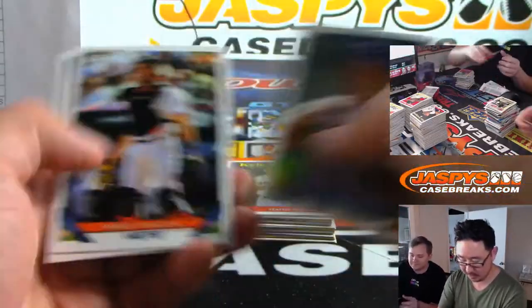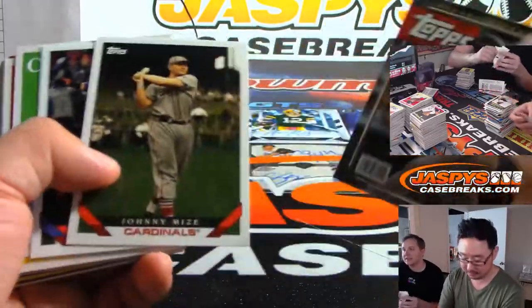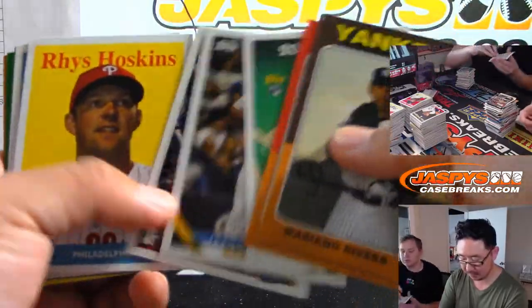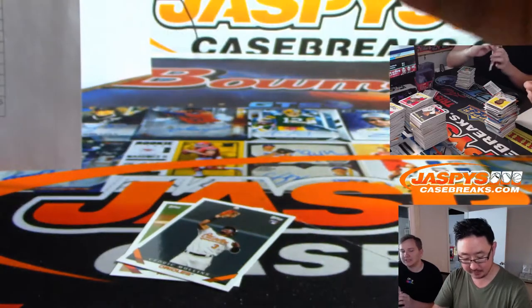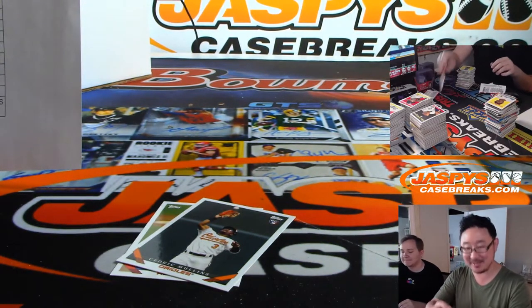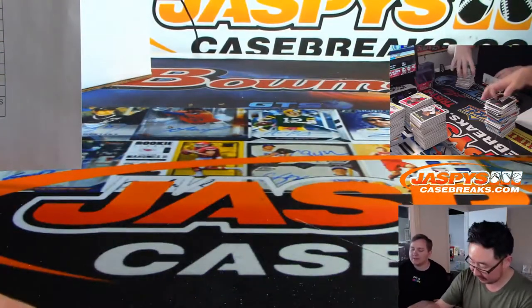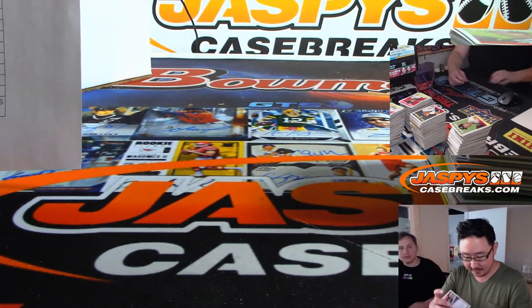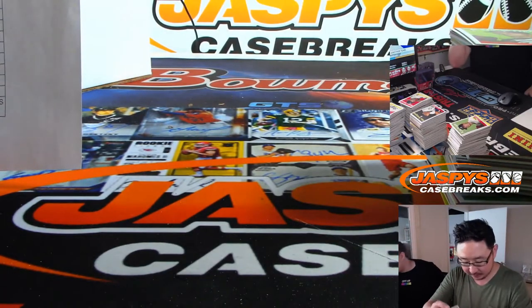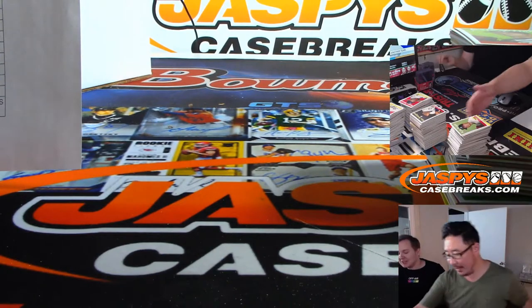Last year they did Sandlot autos. The year before was Major League with Charlie Sheen, and before that was Bull Durham with Kevin Costner. Will Ferrell was most popular. But with the Sandlot they didn't have the main guy because he's like a criminal — Benny the Jet Rodriguez. Nice rookie auto, Carter Keboom — another one for Josh Cruz. Was that Will Ferrell, then Bull Durham, then Sandlot?